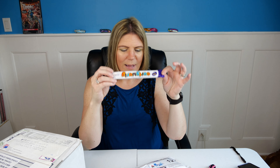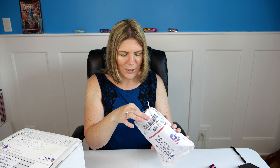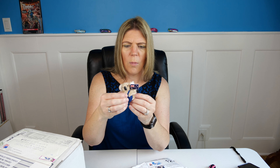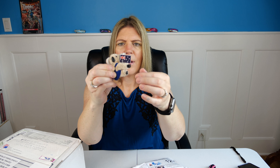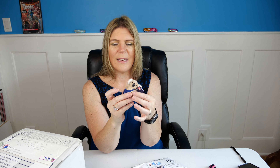Ooh, Cadbury Curly Whirly — I've not heard of that one! So we've got Cadbury Curly Whirly. I'm assuming it's chocolate because most items with Cadbury are chocolate. Let's see if there's a description — it does say milk chocolate with a caramel center. Yum, that's going to be really good!